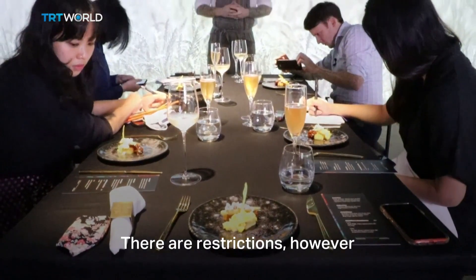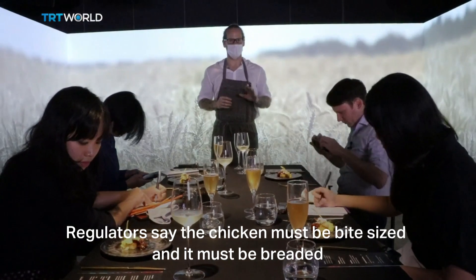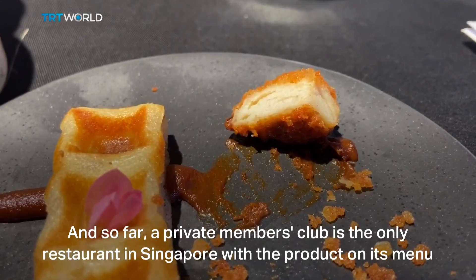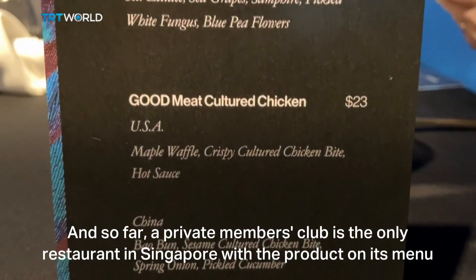There are restrictions, however. Regulators say the chicken must be bite-sized and must be breaded. Sales of larger fillets haven't been approved. And so far, a private members club is the only restaurant in Singapore with the product on its menu.